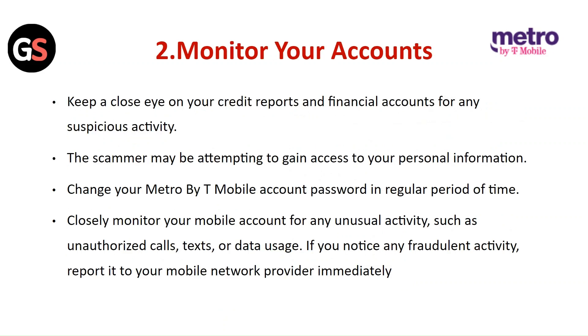Monitor your accounts. Keep a close eye on your credit reports and financial accounts for any suspicious activity. The scammer may be attempting to gain access to your personal information. Change your Metro by T-Mobile account password on a regular basis.